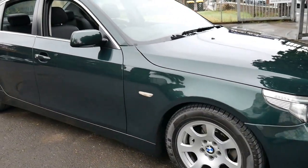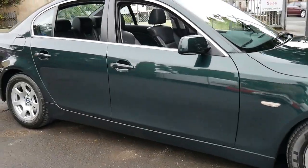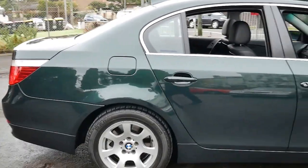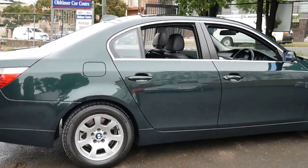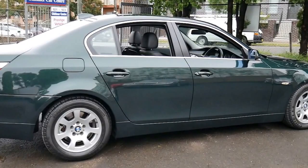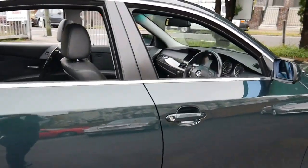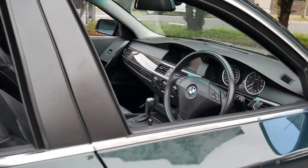You can get an idea in this video of how good the car is, but I think you should come in and have a look, take it for a drive — you'll be very impressed. It's certainly not going to be the cheapest 525 E60 for sale, but I think it's certainly going to be the best for a very fair price.